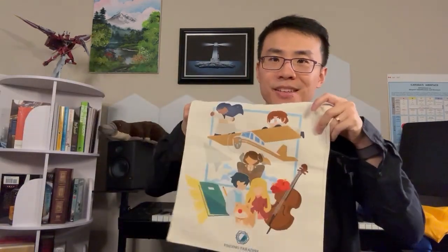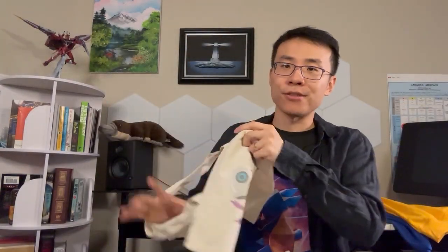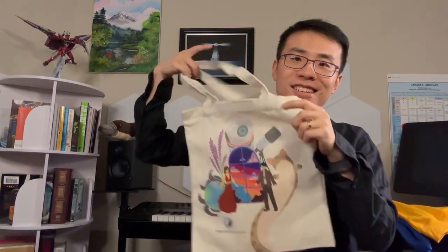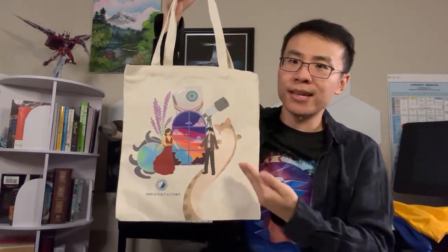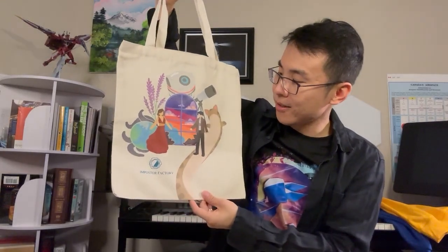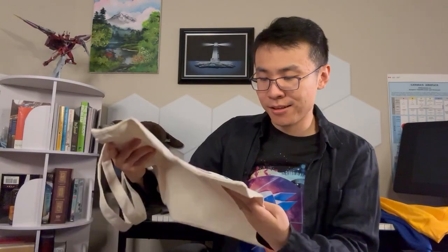Here is the Funnyman Paradise one — beautiful colors. And lastly here is the Impostor Factory one. I think out of the three this might actually be my favorite because you've got Long Cat and Rice, beautifully designed — look at that swirl, look at that longness. It's very great.